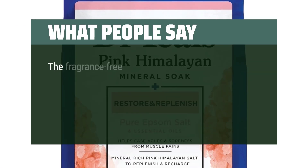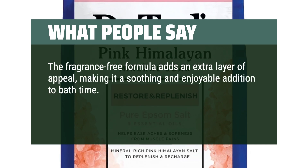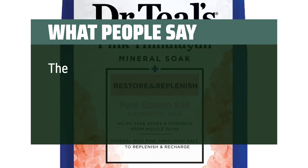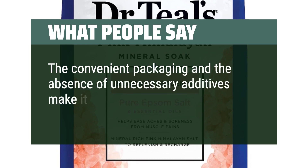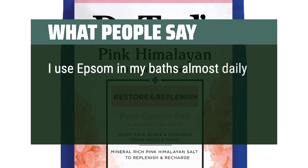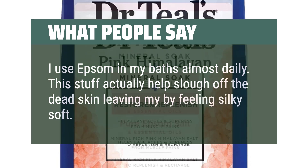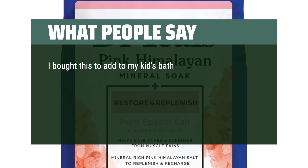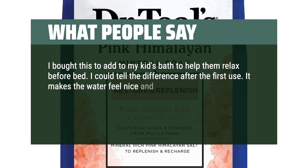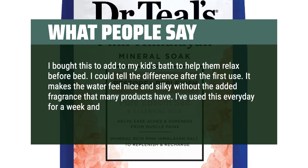What people say: The fragrance-free formula adds extra appeal, making it a soothing and enjoyable addition to bath time. The comforting experience combined with the product's quality contributes to its well-deserved high rating, and the convenient packaging with no unnecessary additives makes it a standout choice among Epsom salt soaks. One reviewer uses Epsom in baths almost daily and notes it helps slough off dead skin, leaving skin feeling silky soft. Another bought it for their kids' bath to help them relax before bed and could tell the difference after the first use.